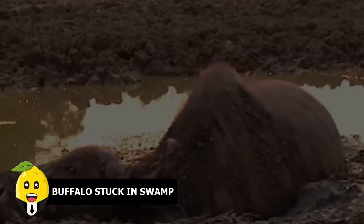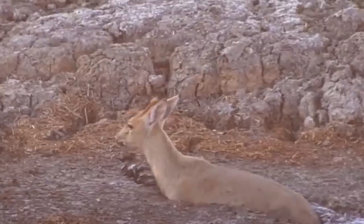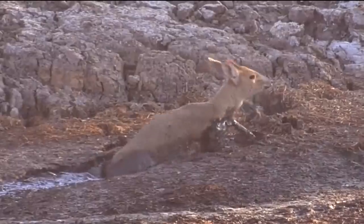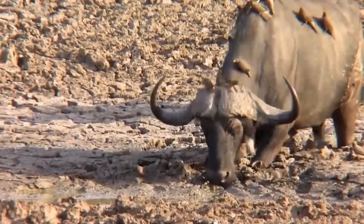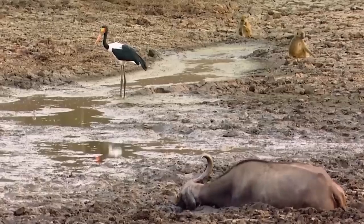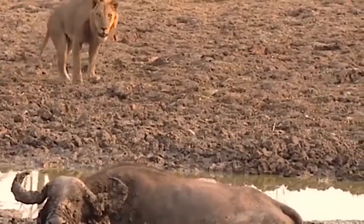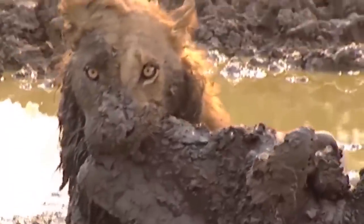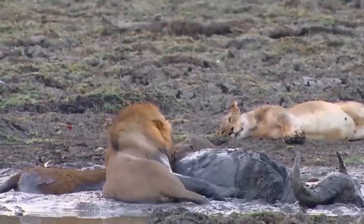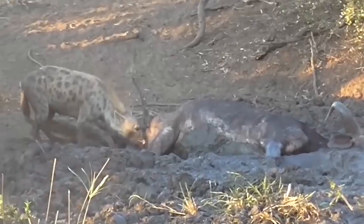Buffalo stuck in swamp. Imagine being a defenseless herbivore and then getting stuck in a swamp — it's like nature preparing you as a feast for carnivores. This poor buffalo went through the same ordeal. It was stuck in a pool of mud and a pride of lions came in to take their share of meat from it. Though they struggled to reach the buffalo, in the end the buffalo died in the jaws of the lion. After a while, when the pride left the partially eaten buffalo in the swamp, a hyena came to take a bite out of it.